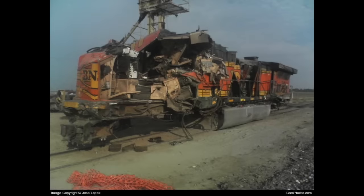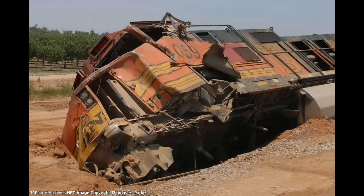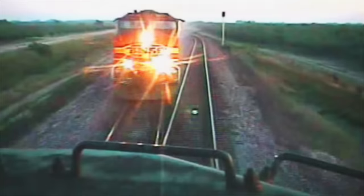Two trains, 11 engines, one crash, and one video. Welcome to the Kismet train collision.